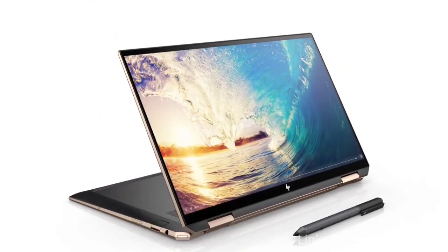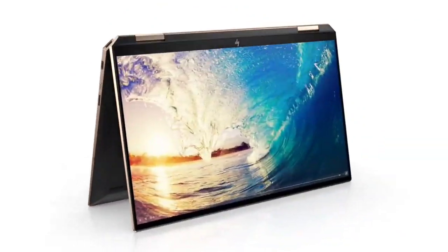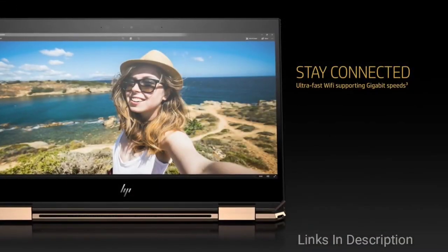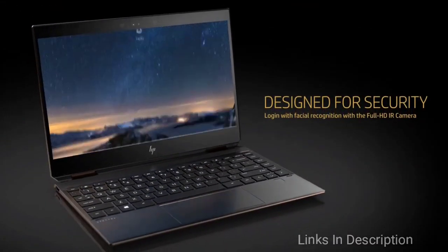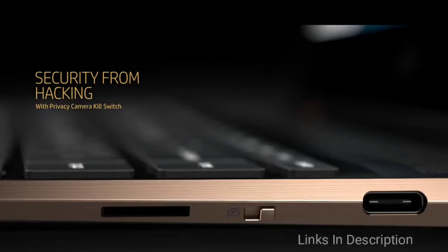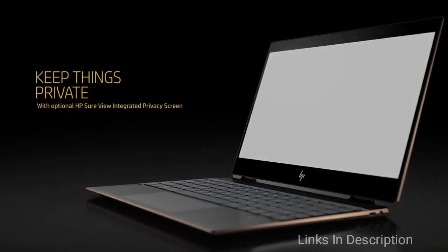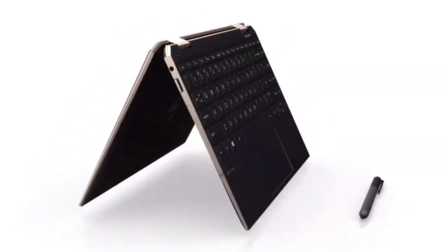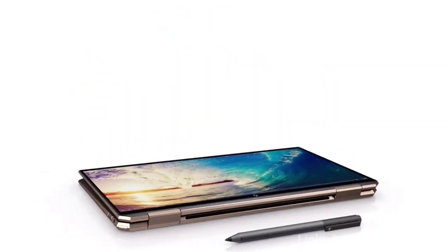One more exciting thing about this laptop is it comes with the Nvidia GeForce GTX 1050 Ti with the Max-Q design. Buy this laptop for its stylish and high-quality finish, great all-round performance, and built-in security features. The disappointments are that the battery life is not very impressive and it can get hotter during extended use. Links are given in the description where you can check the price and buy it.